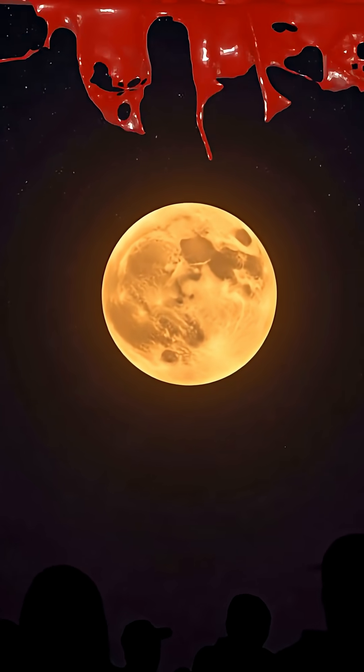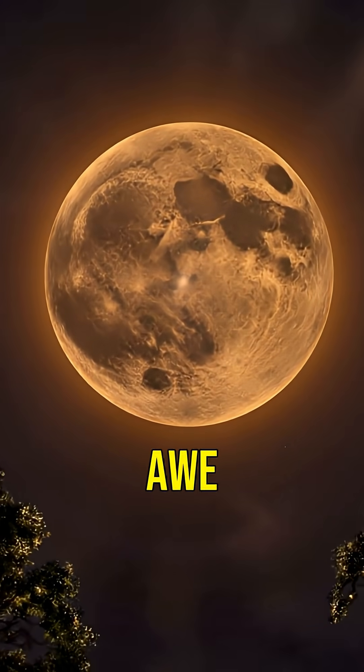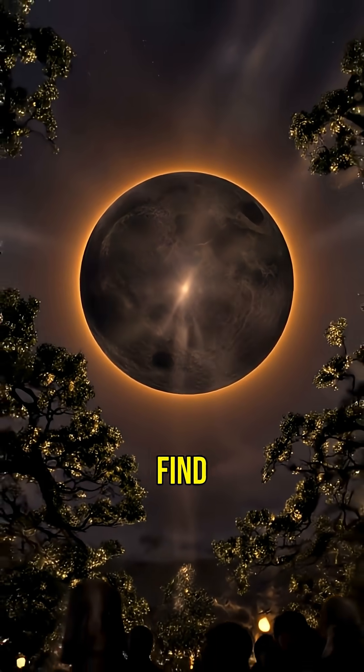Did you know the moon can turn red? It's called a blood moon, and this rare phenomenon leaves people in awe. But what causes it? Let's find out.